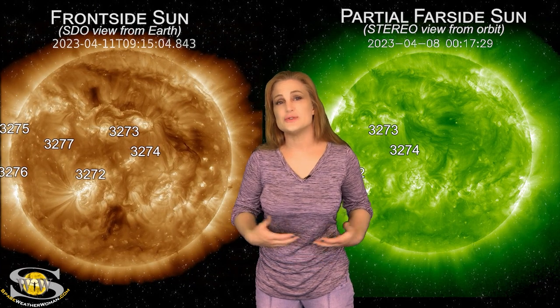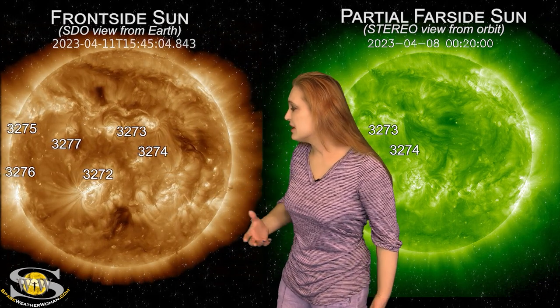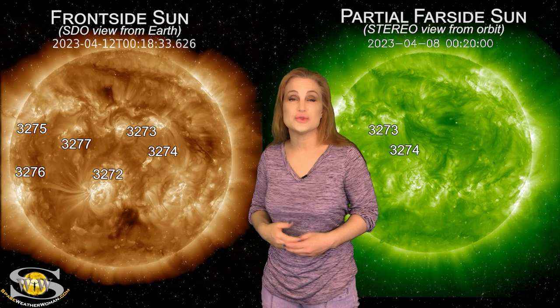Aurora photographers at high latitudes could definitely get a show. I doubt it's going to be a big enough storm to cause issues down at mid-latitudes, but you just never know. Meanwhile, we also have a few big flare players on the Earth-facing disk, so big radio blackouts are definitely still on the menu, and we have some new regions rotating into Earth-view from the far side.